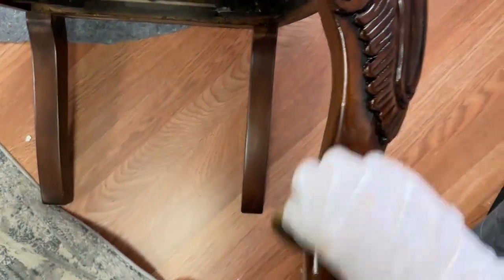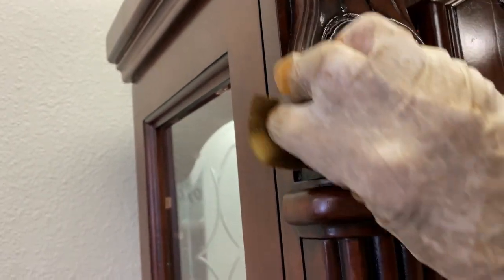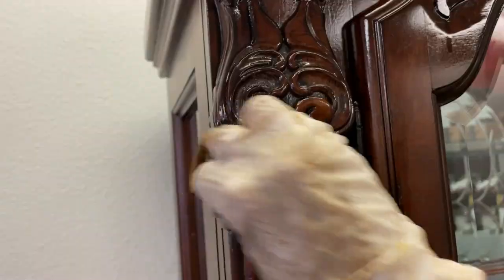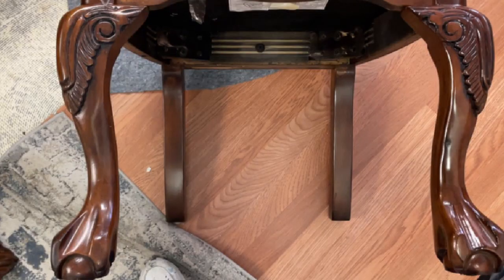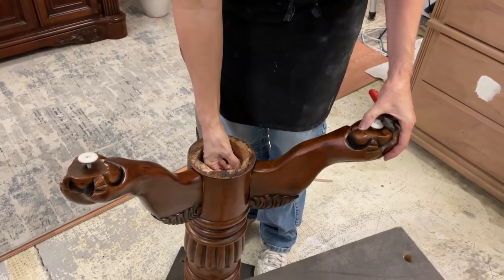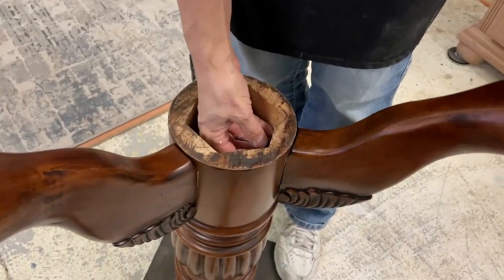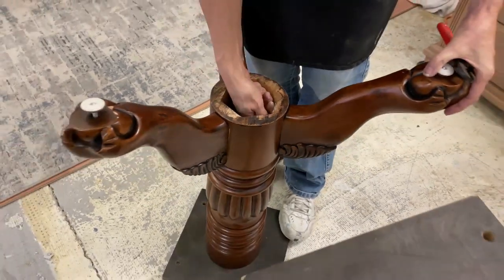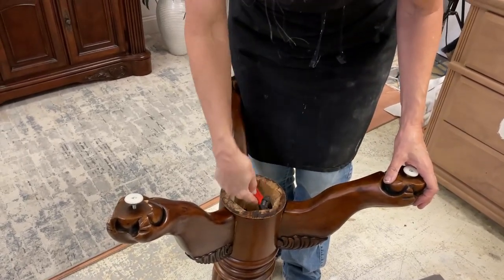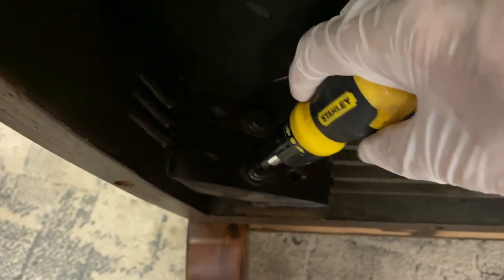The next day I put Old English Scratch Remover over the entire set except the top, where I had already used the wax. I used a sponge to apply it and it really brought everything back to life. You can see in the picture that on the side where I put it, the wood looks luscious and beautiful, while the side without it looks dull by comparison. I also tightened all the screws in the legs and the table base — it was a good thing I paid attention to that, because the first thing my buyer said was that the last set like this she looked at was all wobbly. I knew my chairs were solid because I had tightened every single screw.